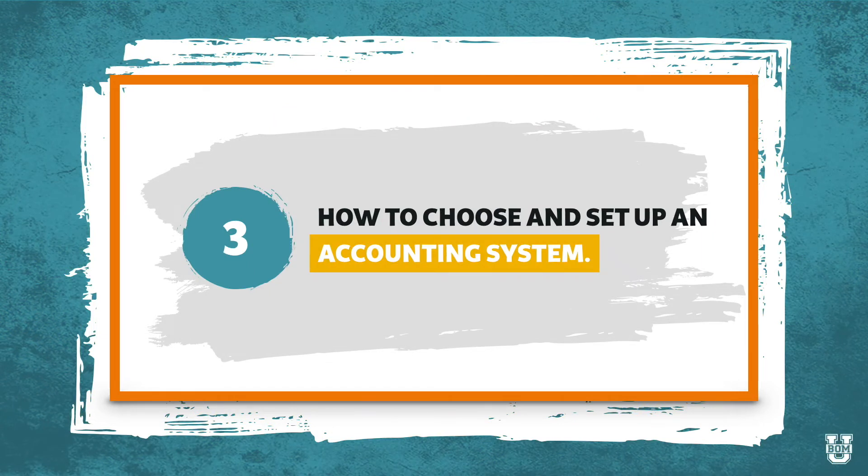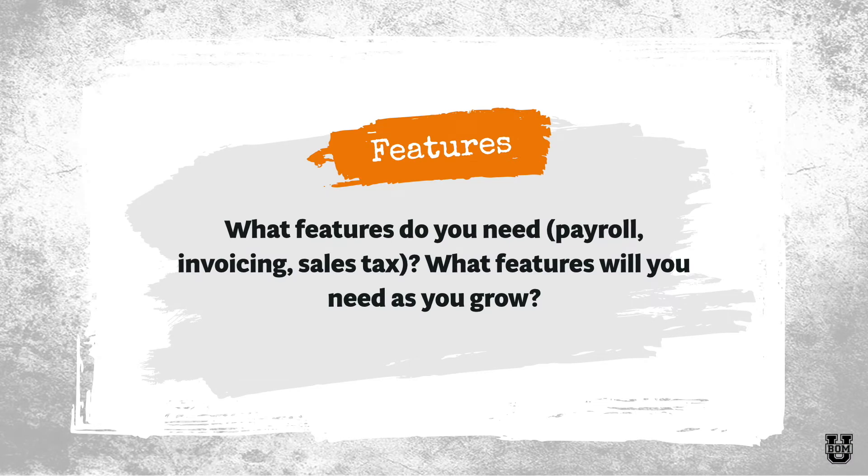Let's talk about how to choose and set up an accounting system. There are a few different things I like to consider when thinking about what accounting system would be best for my business. The first are the features — what features do you need? Do you just need basic features like tracking transactions and reporting? Or do you need advanced features like payroll, invoicing, or sales tax? What about features you're going to need as you grow? Maybe you don't have employees now but you will next year, and so you want payroll capabilities. Try to choose something that's going to grow with you as your business grows.